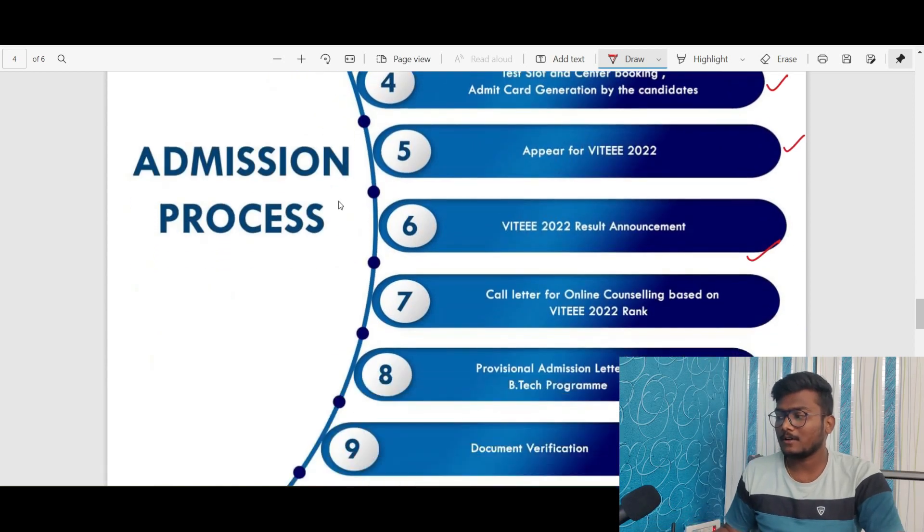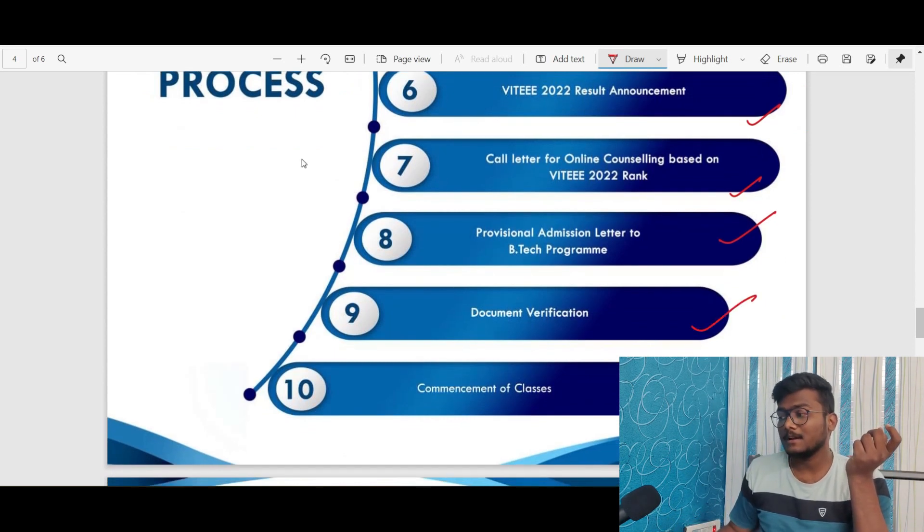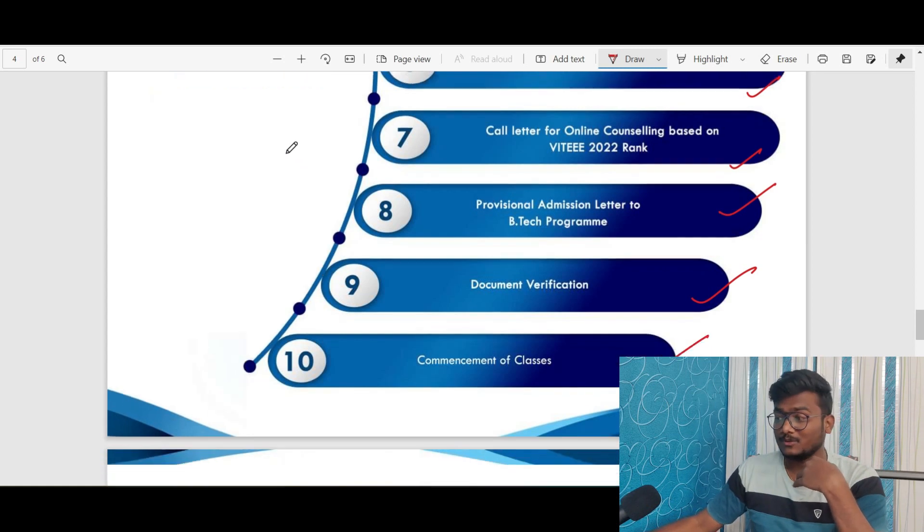After counseling, those who receive an allotment and pay the fees will get a provisional admission letter for the B.Tech program, followed by document verification and commencement of classes. These are the 10 steps you need to follow.